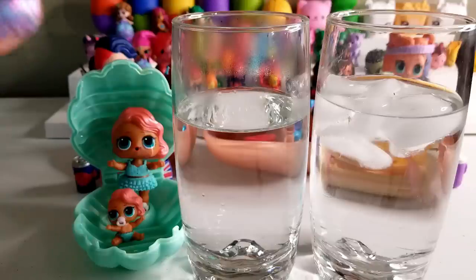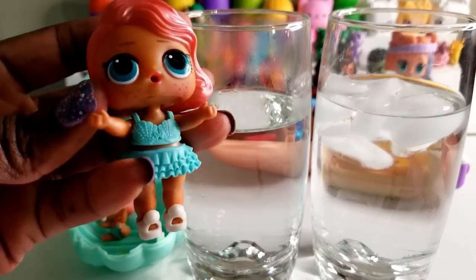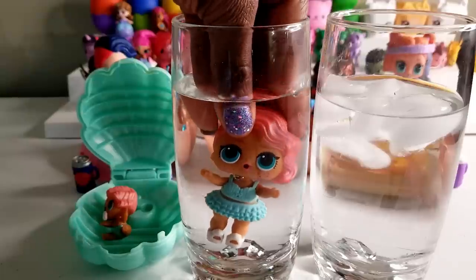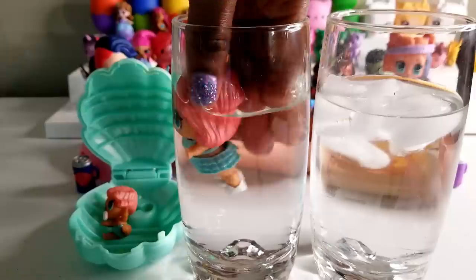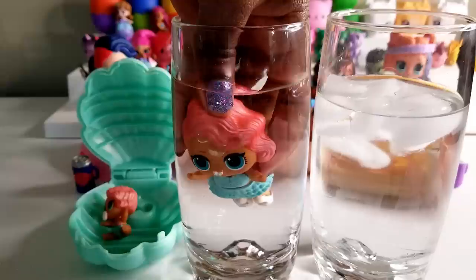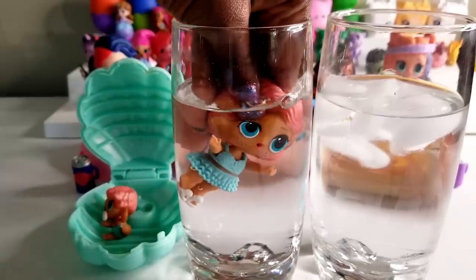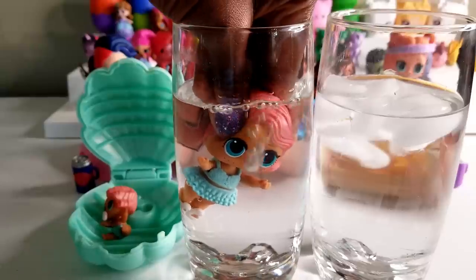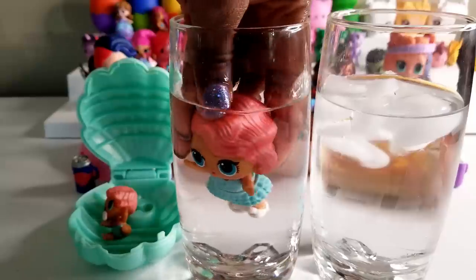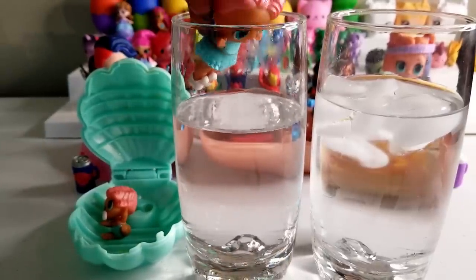Now we have our warm water and our cold water and we're going to see if we have any color changers. So first, warm water. In the warm water we don't see anything, but we see she's blowing bubbles. We're pretty sure that she's a spitter because when she blows those bubbles under water, that's typically what it means. See — she's a spitter!